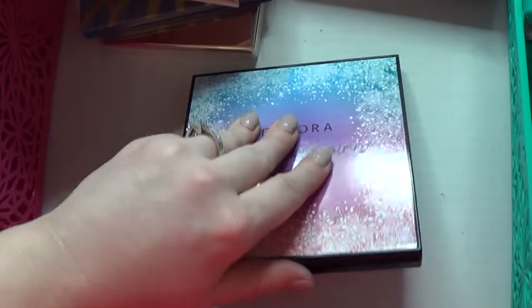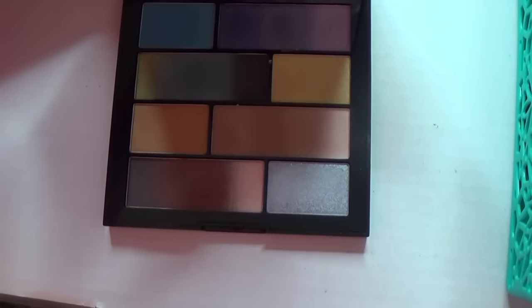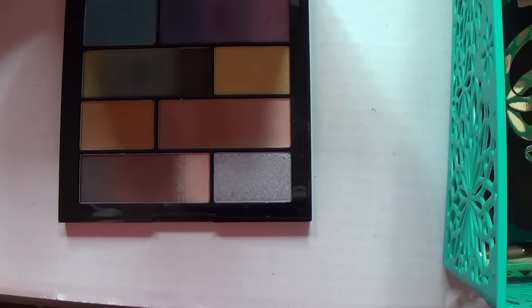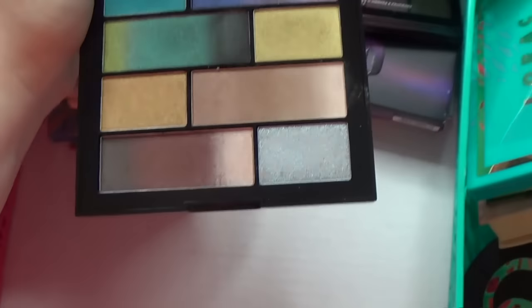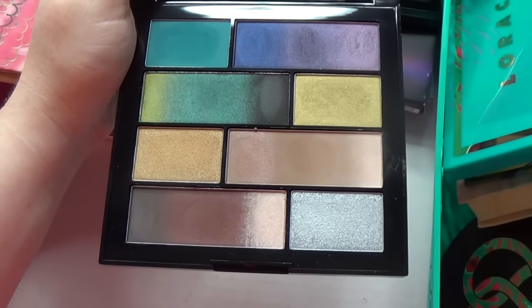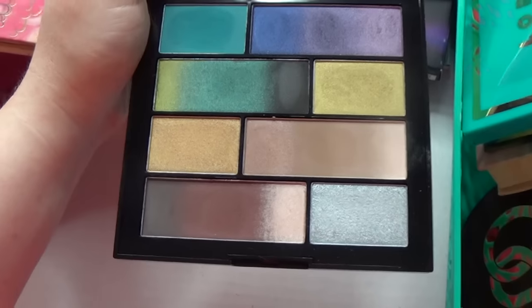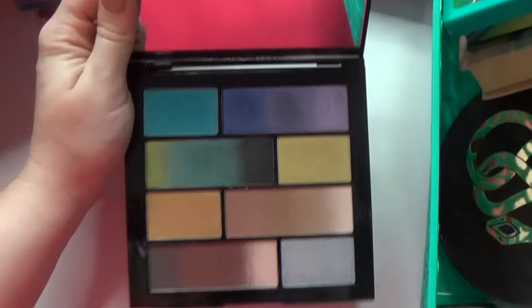This is the Sephora Ombre Obsessions palette. If I was doing a 'products I regret buying' video, this would be it — because this palette is really pretty looking, but I just have a really hard time with it. I wanted to love it, it's really pretty, but it just doesn't really do it for me. So it's going in the get-rid-of pile in some capacity.